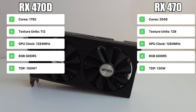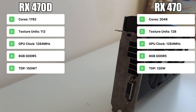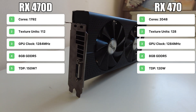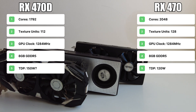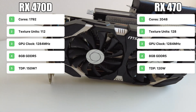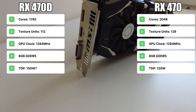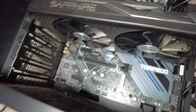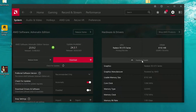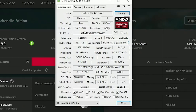The main differences between these two cards are that the RX 470D has 1792 stream processors whereas the RX 470 has 2048. There are also 112 texture units on the 470D and 128 on the 470. The GPU clock and memory clock are the same at 1284MHz with 8GB of GDDR5. The TDP is not 100% clear on the 470D, but it appears it uses more power than the RX 470, especially considering it has two extra PCIe power connector pins. In AMD software and GPU-Z, the card is recognised as a 470 series with 8GB of memory, with shader units at 1792 and TMUs at 112.